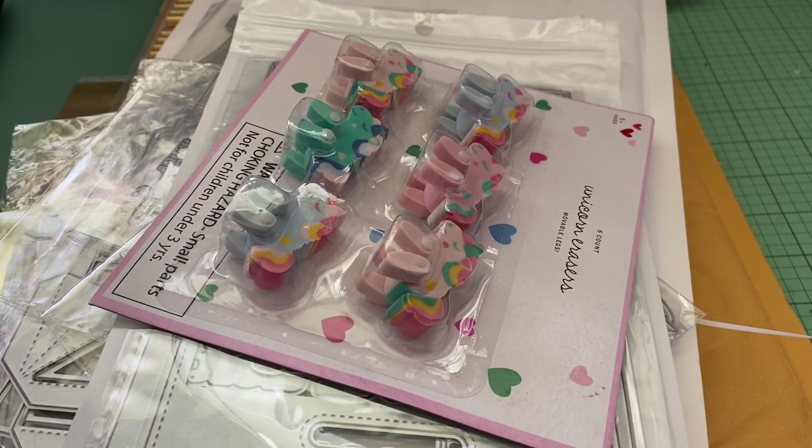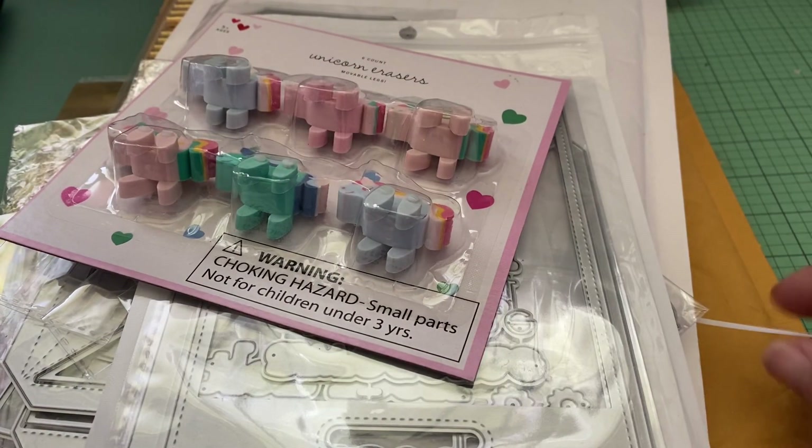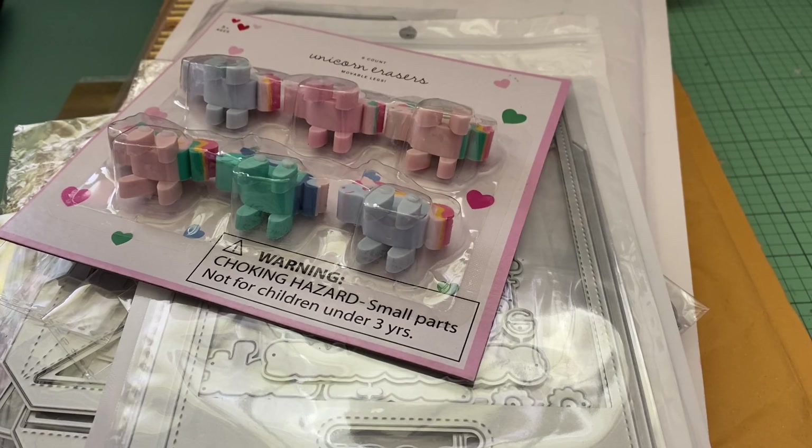Hey everyone, it's Jenny. I'm back with another haul — as you can see, a lot of my stuff has been coming in, so I just wanted to share it with you before I put it all away.